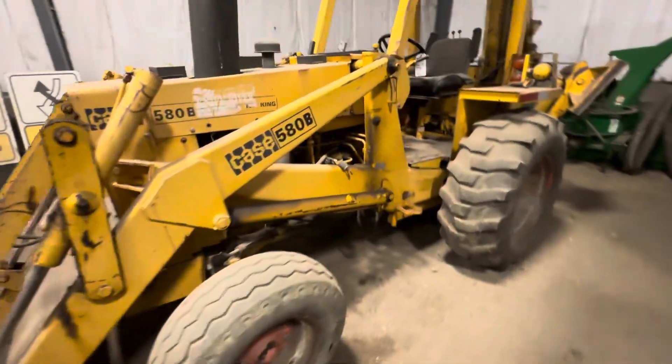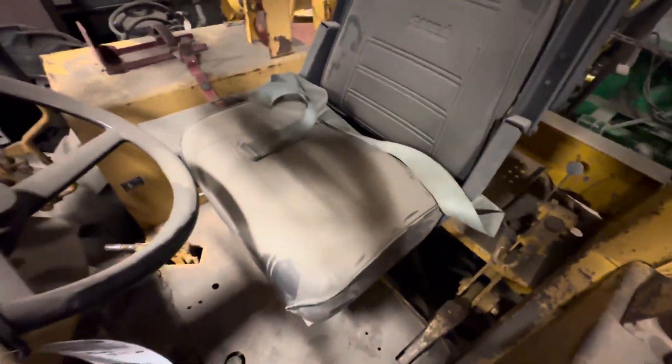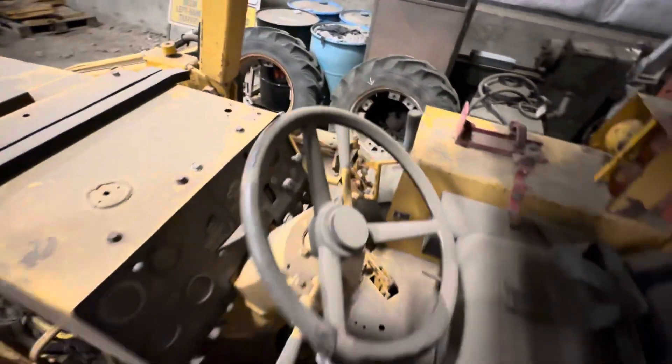Overall, it seems to be a nice-looking little backhoe. This also has a pretty decent seat in it, and single-stick controls for the front bucket.